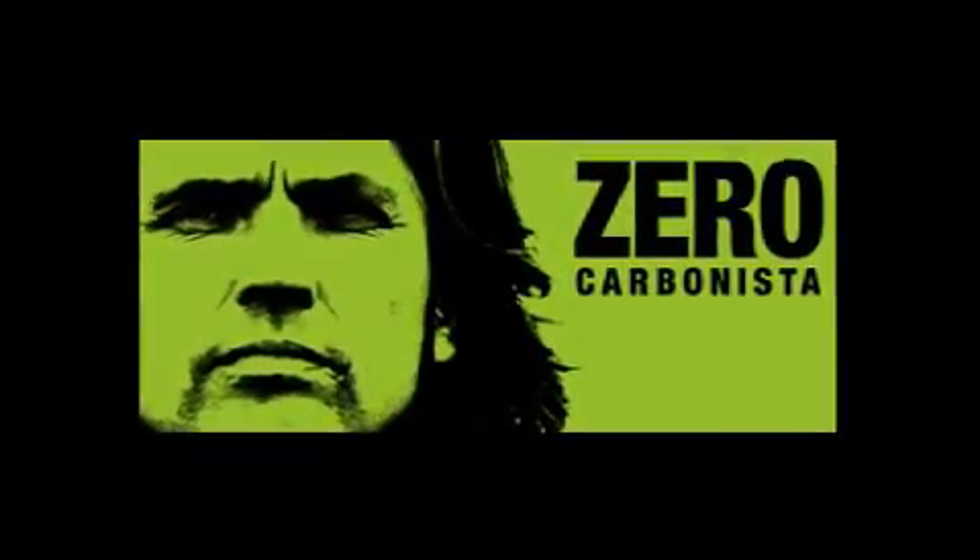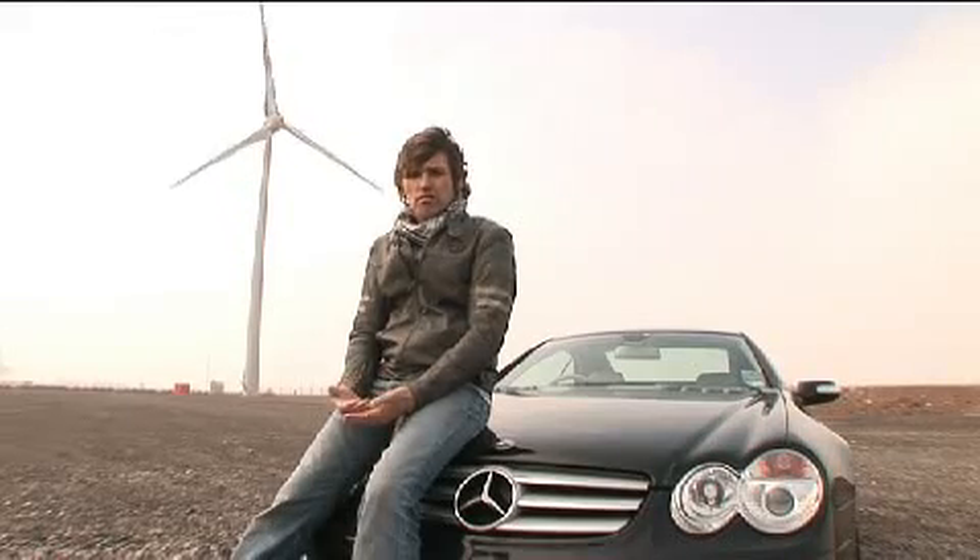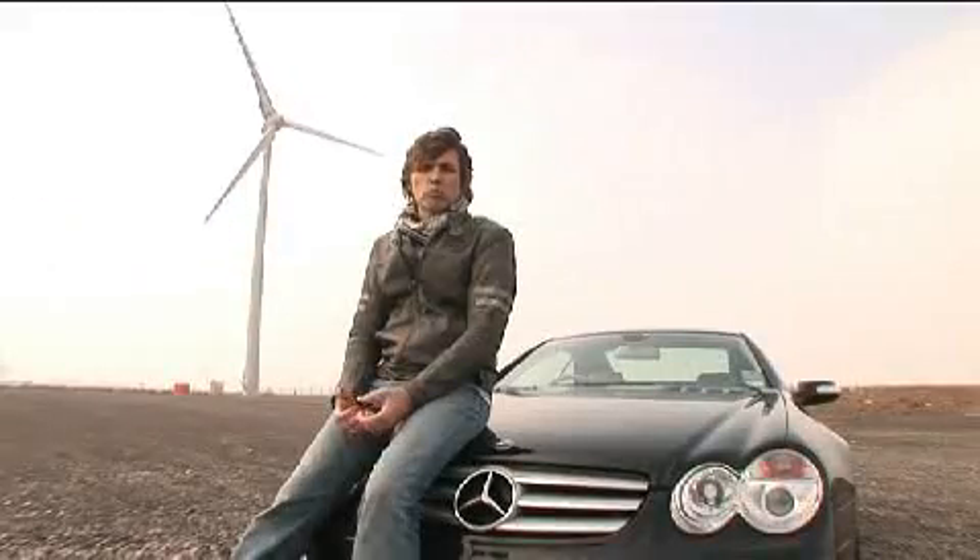My name's Dale Vince. I'm the founder of Ecotricity. I've set myself a challenge. I'm going to build a wind-powered car. It'll be an electric car charged from the wind, so there's zero emissions from it. I want to build a sports car — an out-and-out sports car. That's the challenge: a wind-powered car.